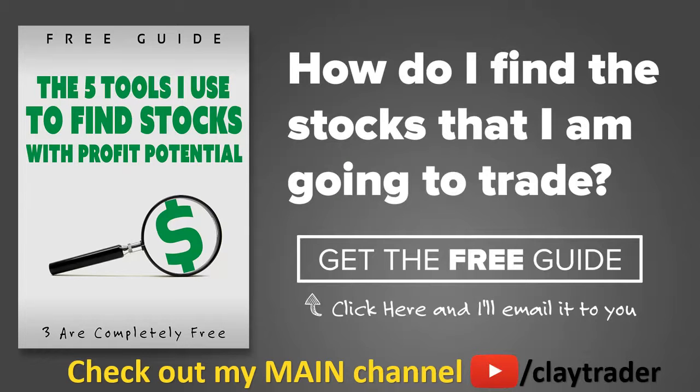One of the most popular questions I get is, 'Hey Clay, how do you find the stocks that you trade?' So what I've done is put together a free resource guide where I talk about the tools that I use to locate stocks that I find interesting and think may have potential. If that sounds like something that could add value to you as a trader, then by all means click right there to get access to the guide. The guide itself is very short and to the point, and it is free. Thanks for watching, have a good weekend.